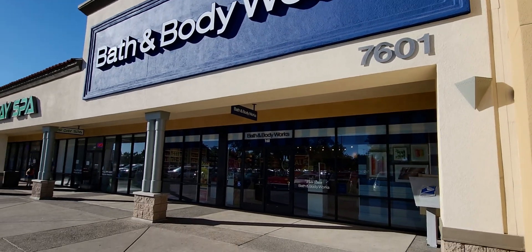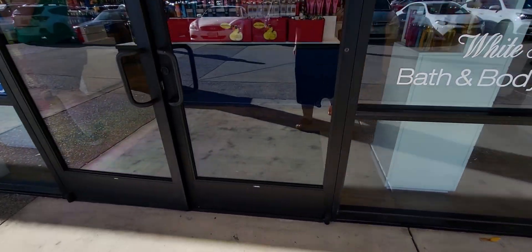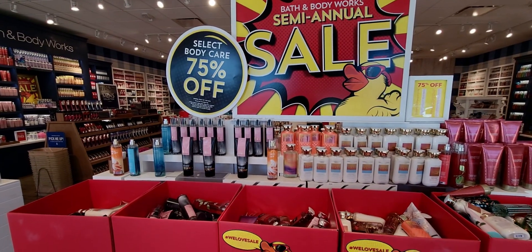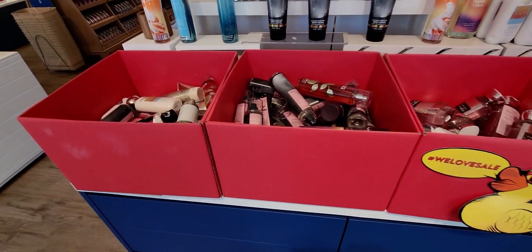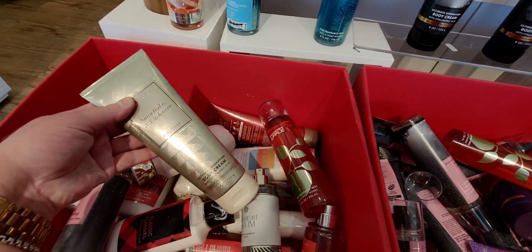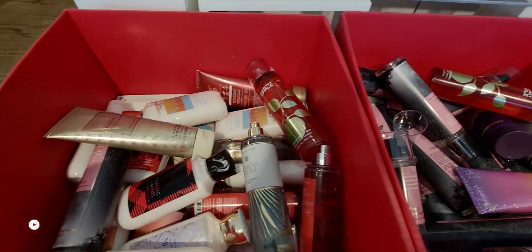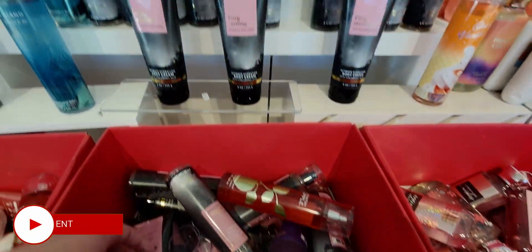Hi everybody, welcome back to my channel. Happy Friday to you all. I hope you're all having an amazing day. I am here at Bath & Body Works checking out what they have in store today. I am so excited to show you everything they have — lots of new items and things dropped to 75% off. I also have another store walkthrough, so stay tuned for that. It's been a really fun day shopping around at Bath & Body Works, and I can't wait to show you the next store I go to.